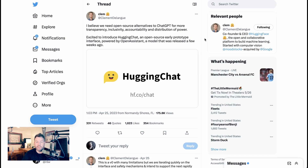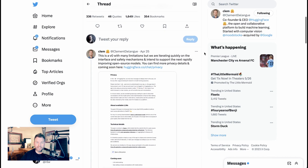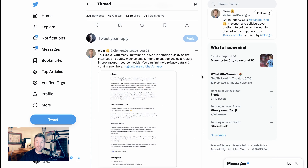Last week we saw one of these alternatives in StableLM from Stability AI, the team behind Stable Diffusion. This week we get a new open-source competitor from HuggingFace, the open-source AI platform. HuggingFace CEO Clem says, 'I believe we need open-source alternatives to ChatGPT for more transparency, inclusivity, accountability, and distribution of power. Excited to announce HuggingChat, an open-source early prototype interface powered by OpenAssistant, a model released a few weeks ago. This is a V0 with many limitations, but we are iterating quickly on the interface and safety mechanisms.'